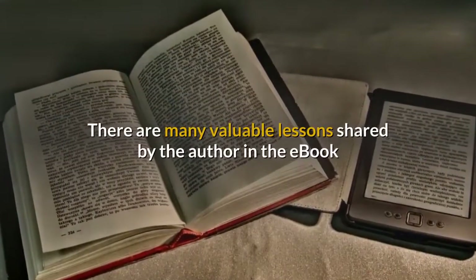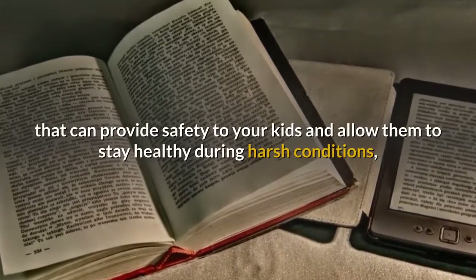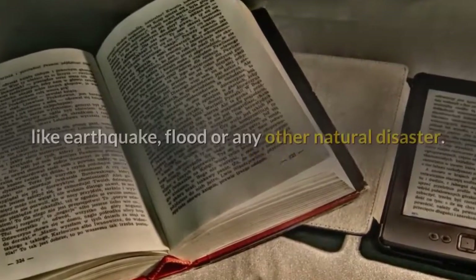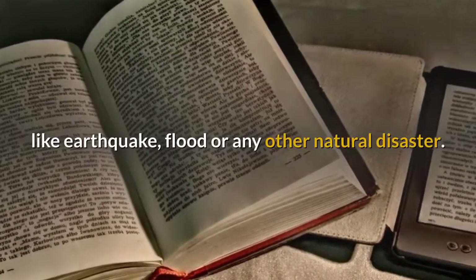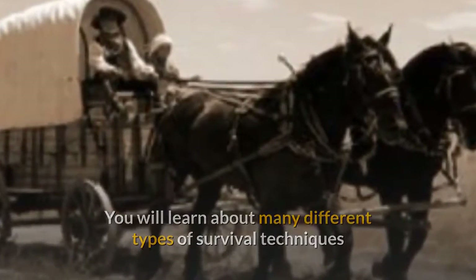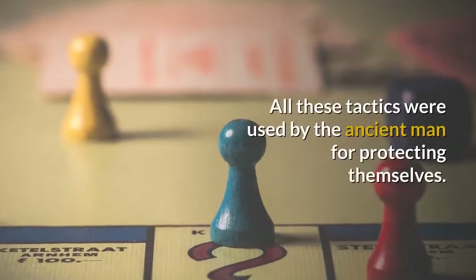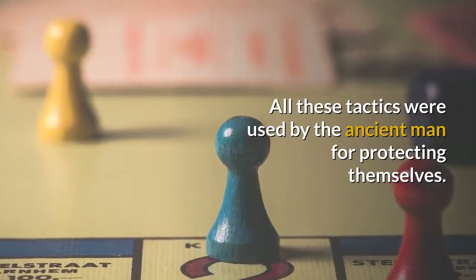There are many valuable lessons shared by the author in the ebook that can provide safety to your kids and allow them to stay healthy during harsh conditions like earthquake, flood, or any other natural disaster. You will learn about many different types of survival techniques that will be extremely helpful in emergency conditions — all these tactics were used by ancient man for protecting themselves.